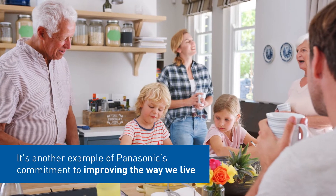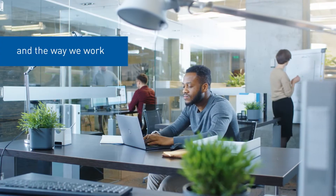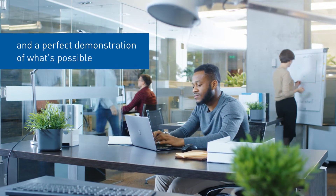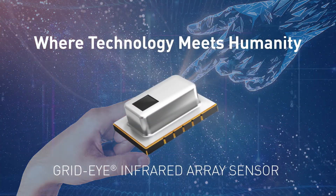It's another example of Panasonic's commitment to improving the way we live and the way we work and a perfect demonstration of what's possible. Where technology meets humanity.